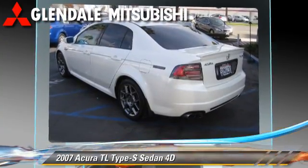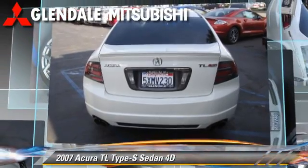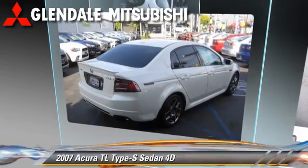Comfort and convenience features include backup camera, Bluetooth wireless, and navigation system. Give us a call to schedule your test drive today.